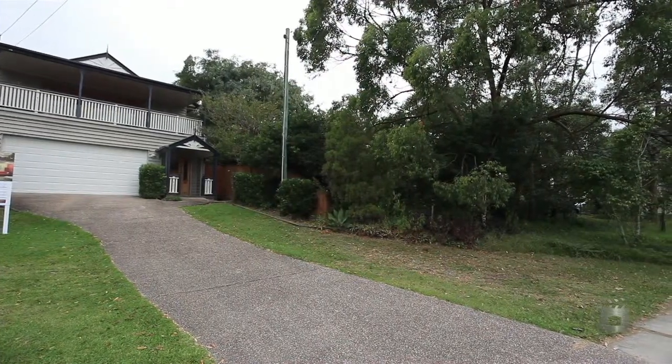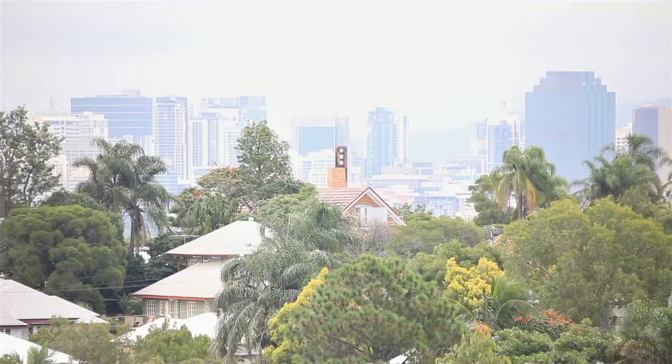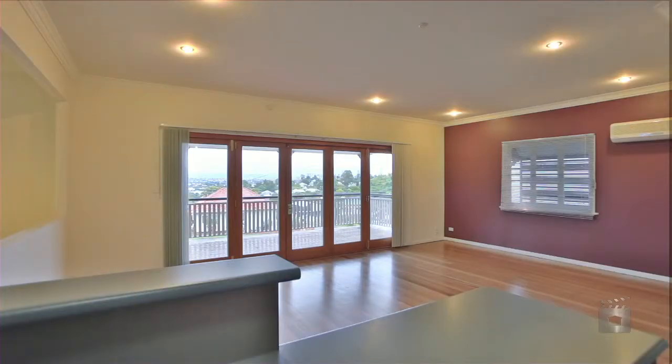This solidly built home is a stylish residence capturing views stretching all the way to the city skyline. Spanning two levels, the flexible floor plan focuses on comfortable family living with a relaxed ambience.